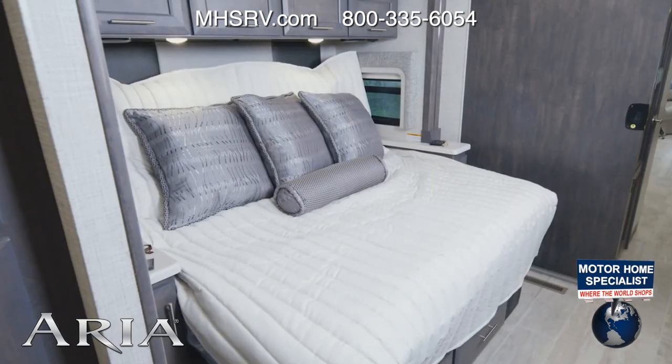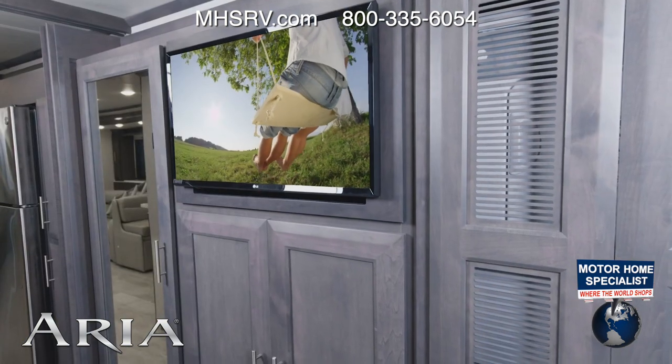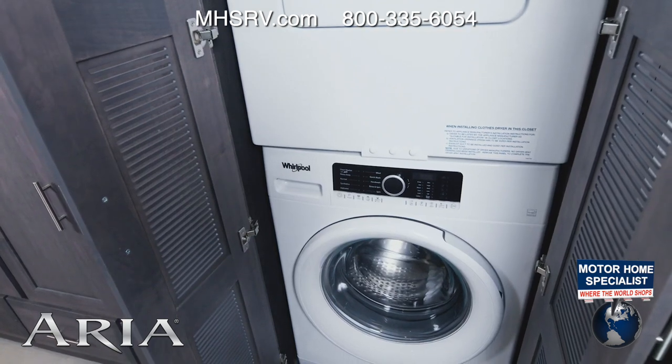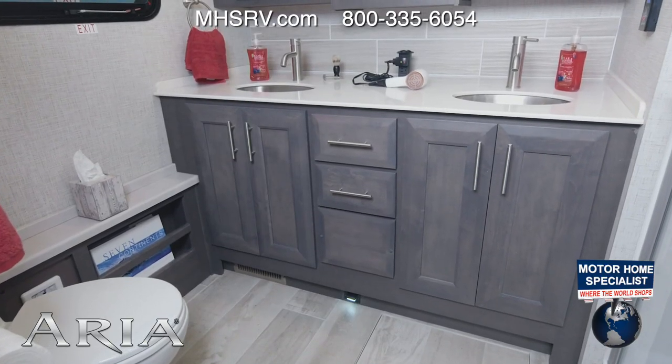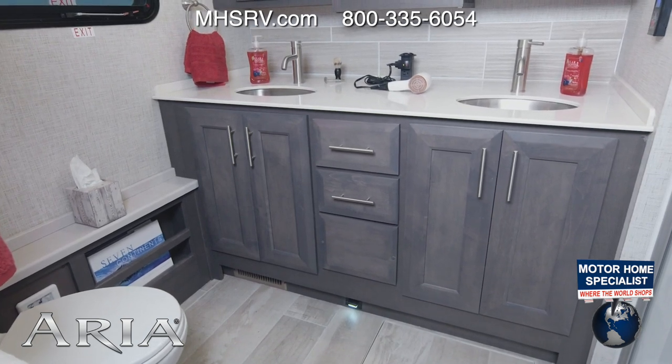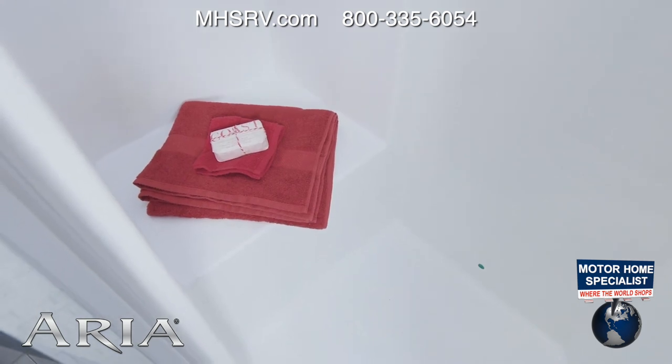Our last stop is the bedroom, and you are treated to a king-size tilt-a-view bed. You have large closets back here and a washer and dryer. Now step back into the bathroom — look at the setup: two sinks, a large shower with glass door, a seat, and a skylight.